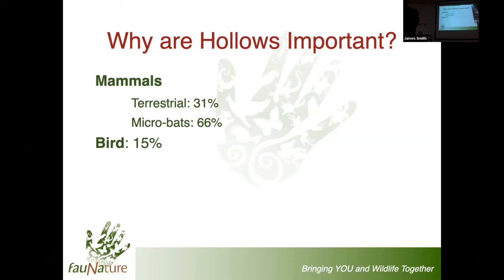We'll start with mammals. One in three of our terrestrial mammals relies on hollows - things like dunnarts, planigales, phascogales, but also things like possums and gliders. Many of them rely on hollows, which is really quite an astounding number.